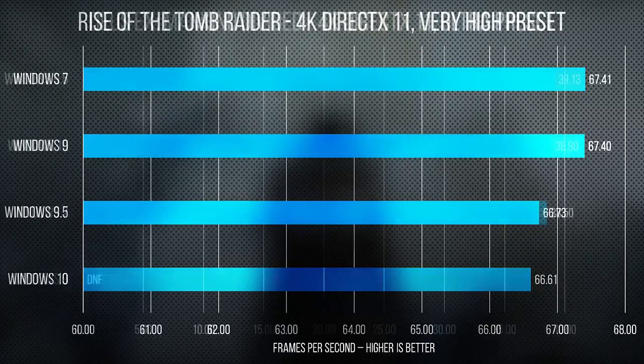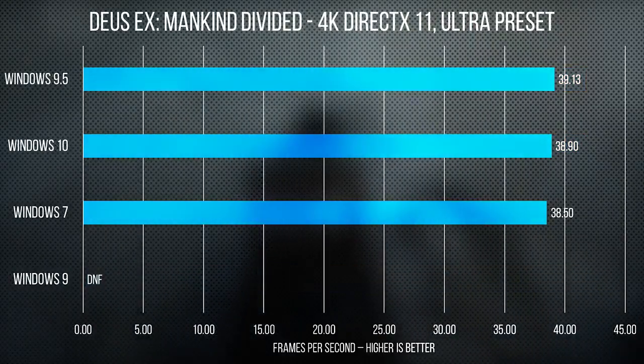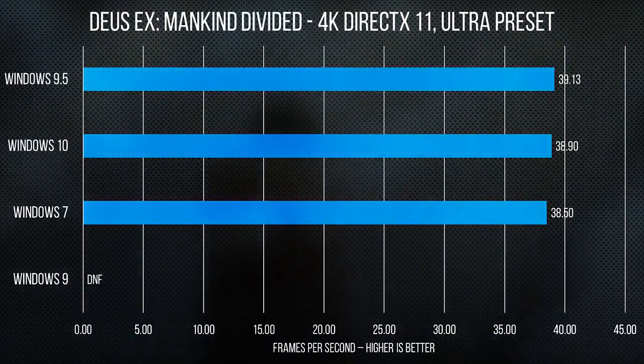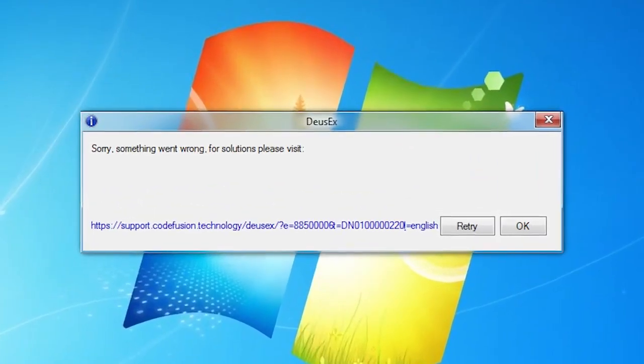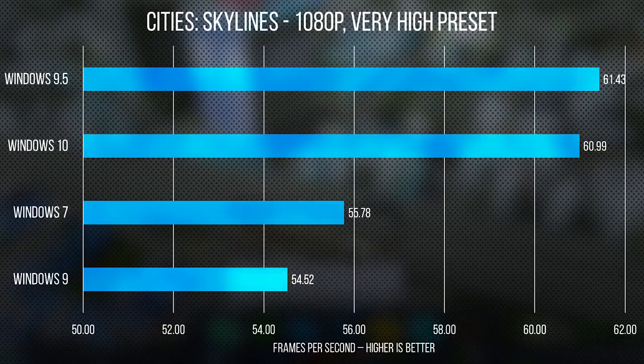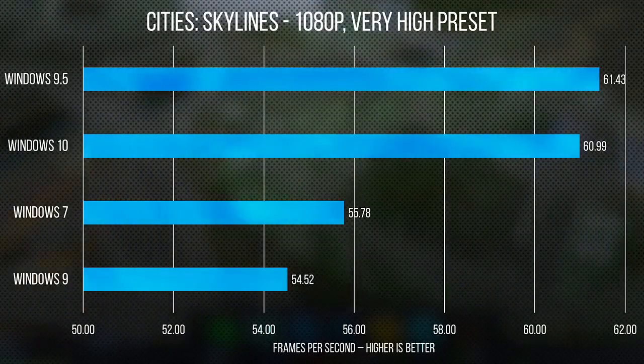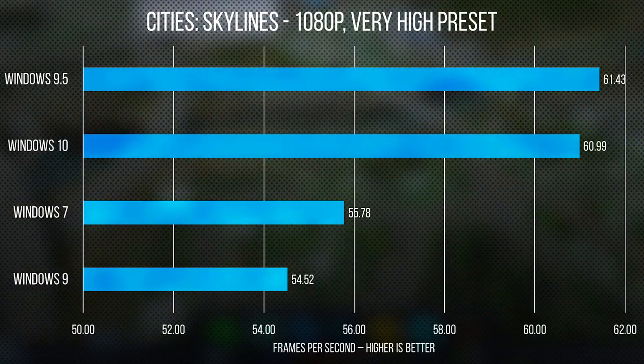Moving on to Deus Ex: Mankind Divided, Windows 9 actually flunked the test — no matter what we did, Square Enix's DRM triggered every time on 9. But otherwise our results were basically the same. Cities: Skylines showed better CPU performance in 10 and 9.5, with a tangible boost of 5 to 6 frames per second.